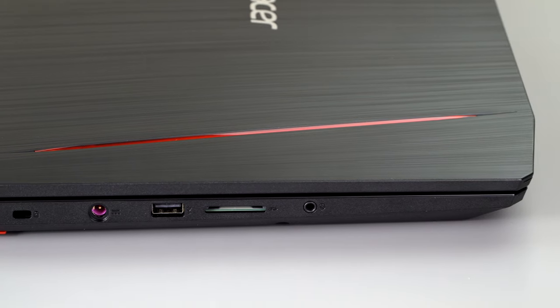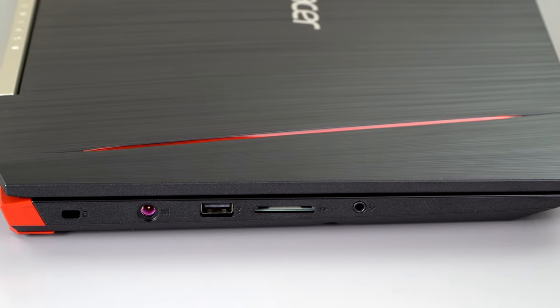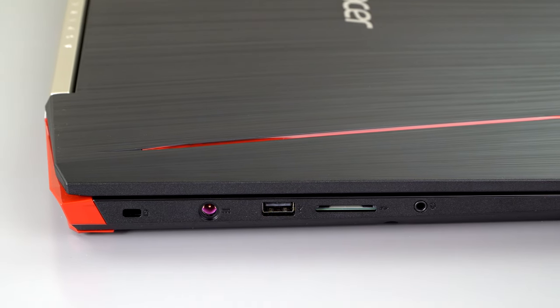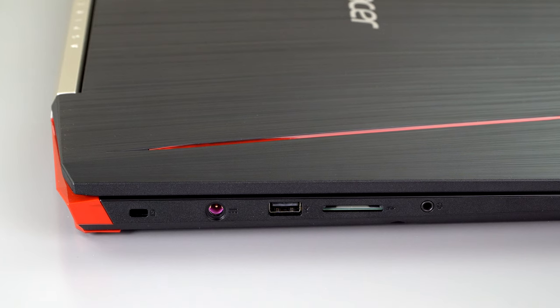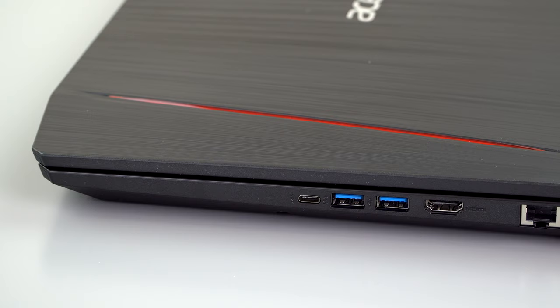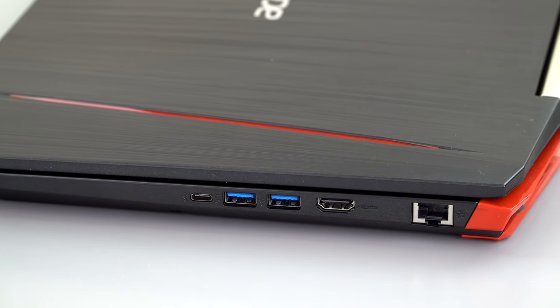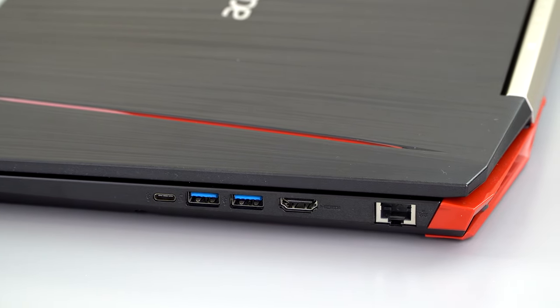Ports are reasonably good at this price range. You've got your combo mic/headphone jack, a full-size SD card slot, a USB 2.0 port, two USB 3.0 ports, and a USB-C 3.1 Gen 1 port. No Thunderbolt 3 at this price range — you ain't gonna get it. You do get gigabit Ethernet and HDMI out, and if you want something like DisplayPort, you can use that USB-C port to do DisplayPort.